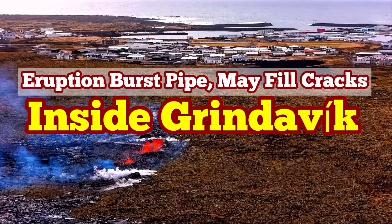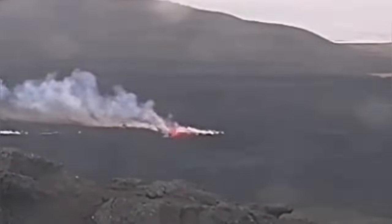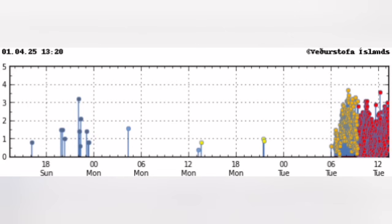The eighth eruption in the Sundunka crater chains of the Reykjanes Peninsula has started in Iceland. This is where the oceanic crust meets the land and cracks it. This is the moment of eruption. As the magma moves within the earth's crust, it opens up the pathway and creates tiny earthquakes. Our seismogram picks them up.